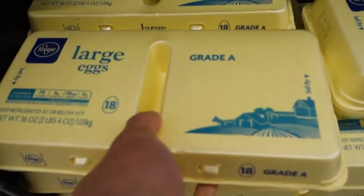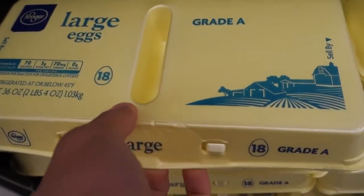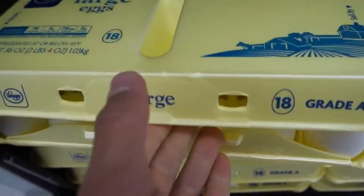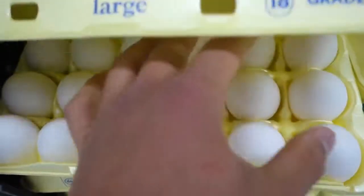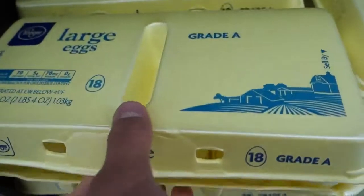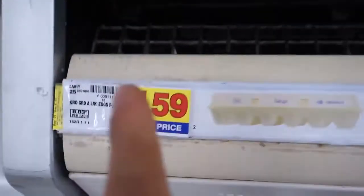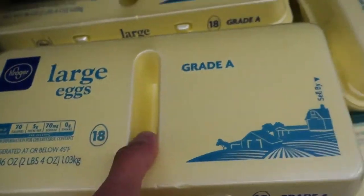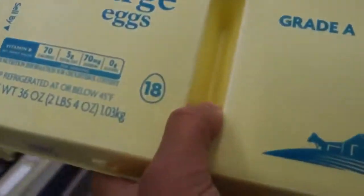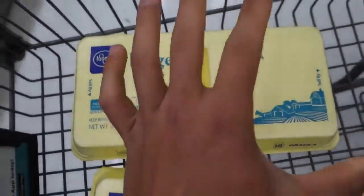First stop is going to be some eggs. Always check if the eggs are broken — one time I bought a carton and literally half of them were broken, I was so annoyed. Just to save you the trouble, make sure the eggs are fine. I'm going to grab two 18-packs at $1.59 each — I have eggs every single day, so 36 goes down really fast.